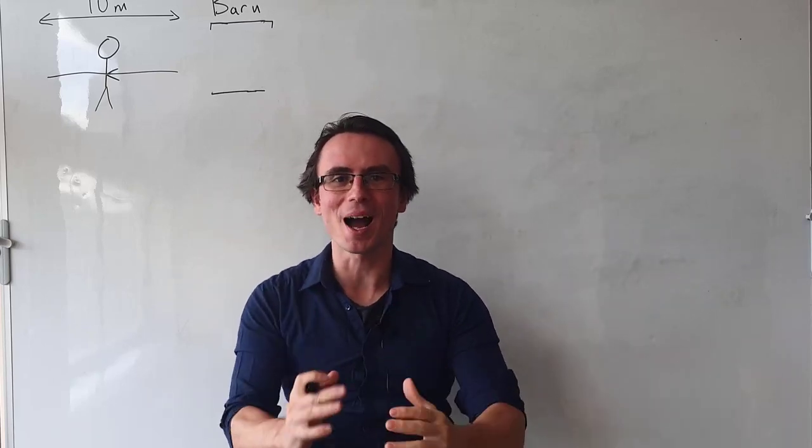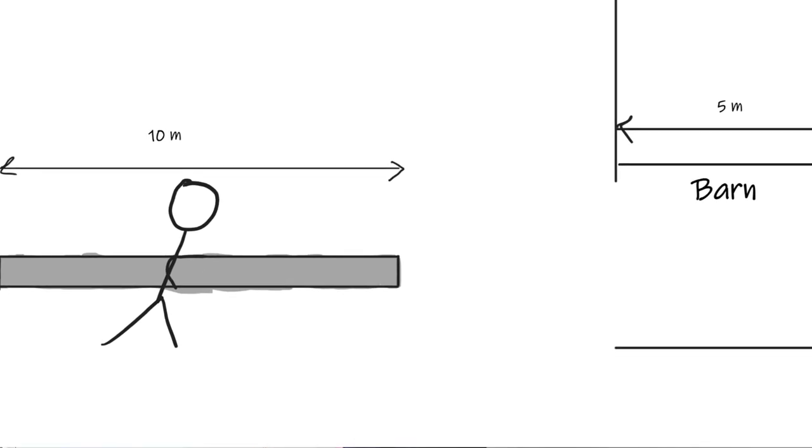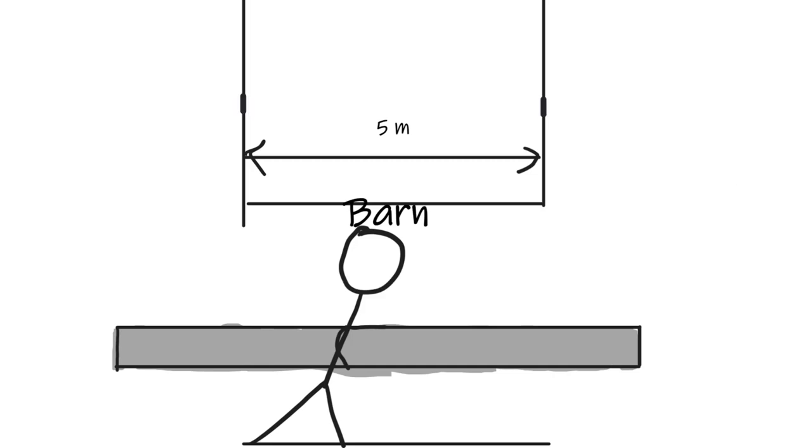Here is a crazy hard problem from Einstein's theory of relativity. Classically, if you have a 10 meter pole and you're running towards a 5 meter barn, it will be impossible to close both doors of the barn.